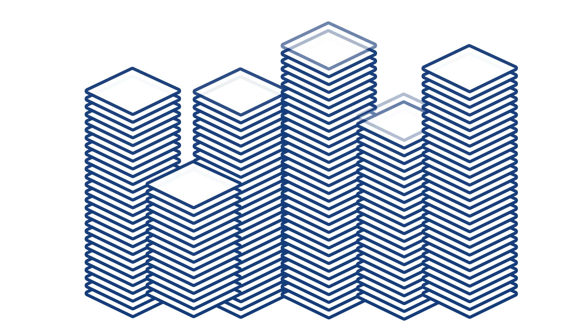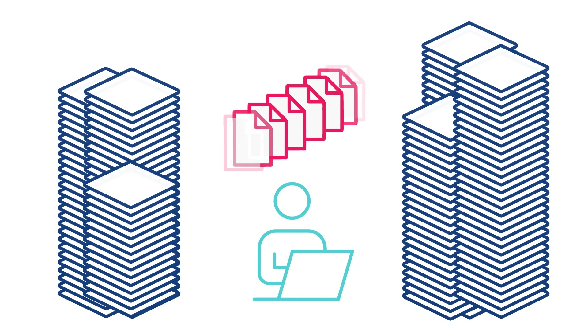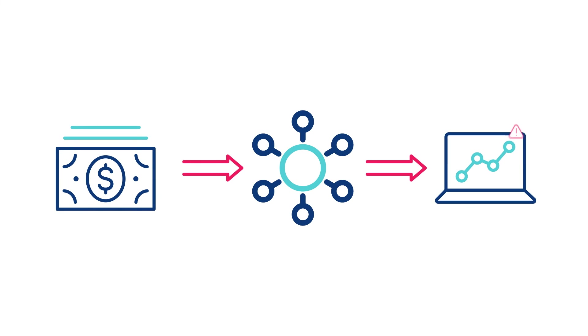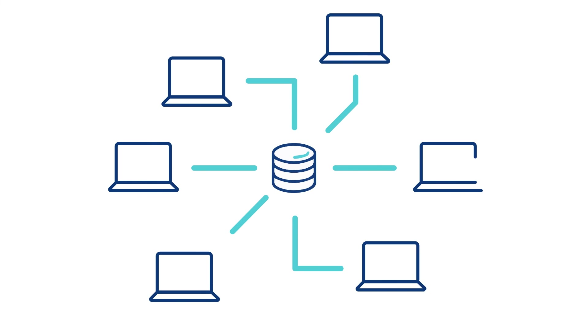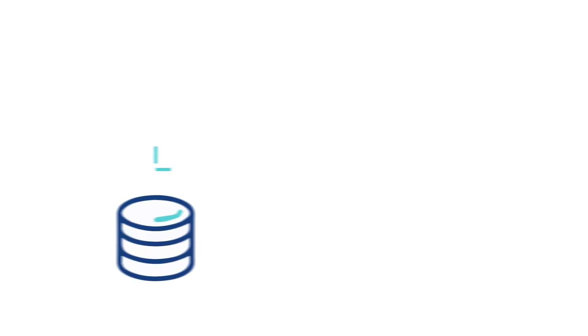Your enterprise generates a massive amount of data every day. So how do you extract value from it without sifting through thousands of documents? You could try investing in a new data technology, but that's hard to integrate with old systems. Creating your own data connectors and data models, but that's time consuming.